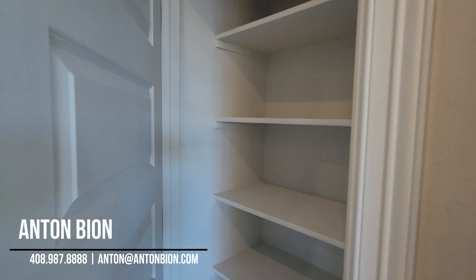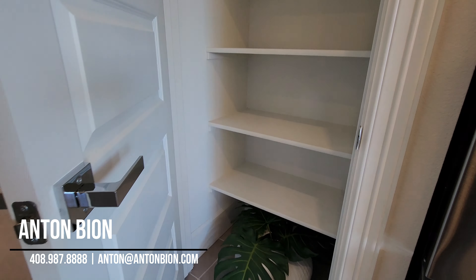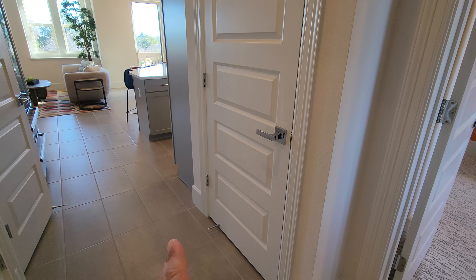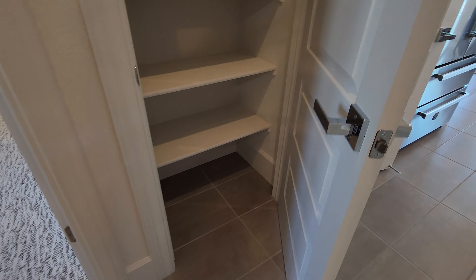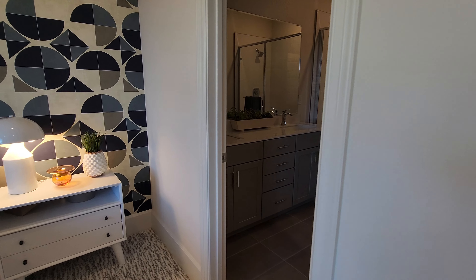This is a pretty good open floor plan. I like this large kitchen island here — might be a little bit unnecessary, but it does look nice. There's a small two to three-person balcony here, and a half-bathroom. We also have a small pantry here.